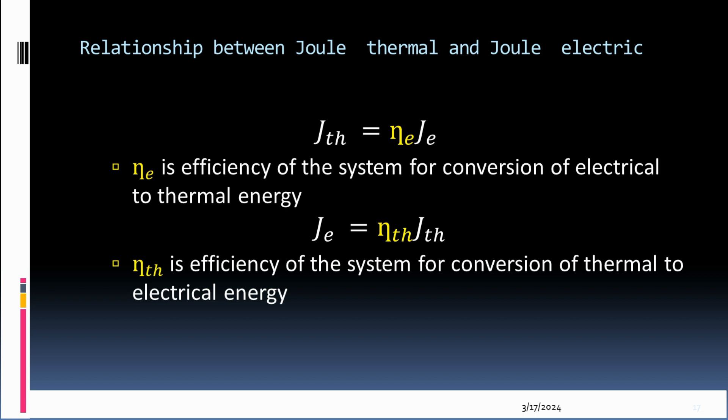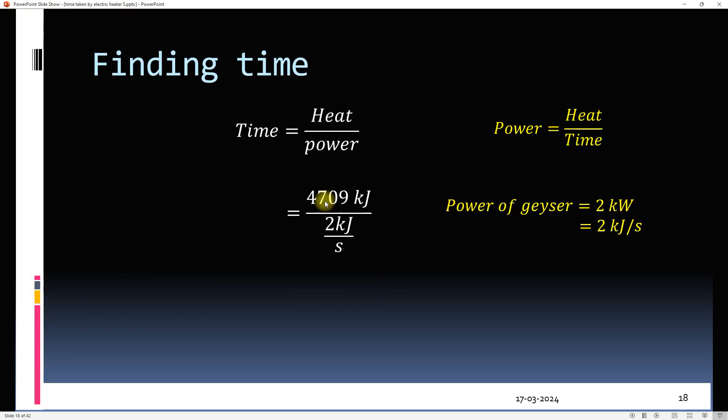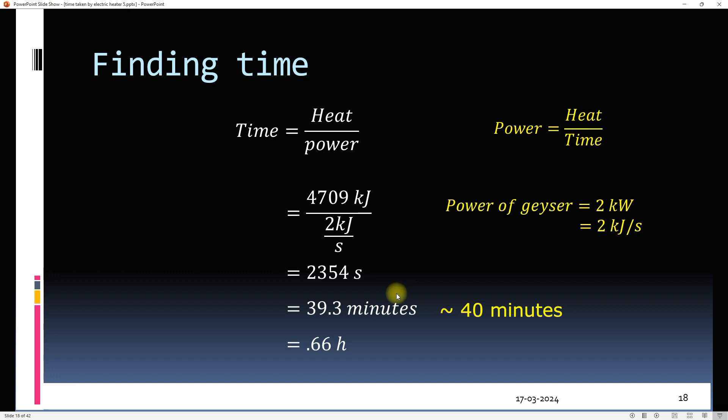All of the electricity can be converted to heat, whereas you can only convert some part of thermal energy to electricity, so that efficiency can be as low as 25%. Since we are converting electrical to thermal energy, we assume 100% efficiency. It therefore takes around 40 minutes to heat 25 litres of water with a 2 kilowatt geyser. This time will vary depending on the geyser's specifications.